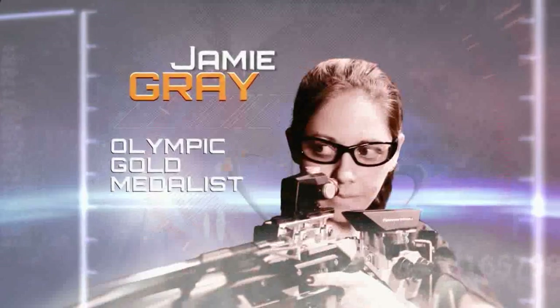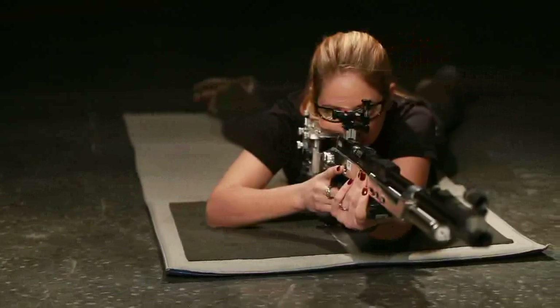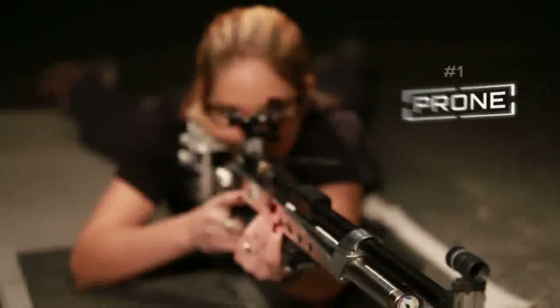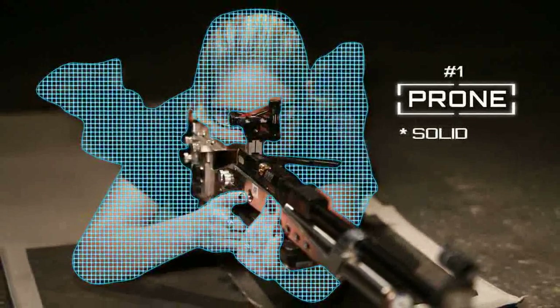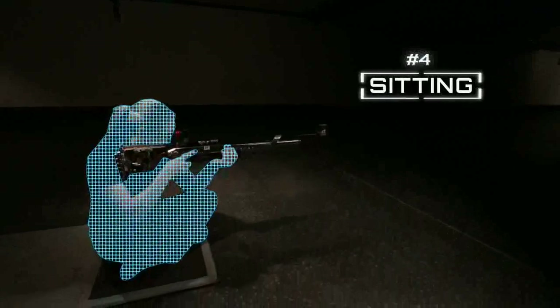Olympic gold medalist Jamie Gray demonstrates the impact proper shooting positions can have. Each shooting position has unique characteristics that make it challenging and fun. Prone is the most solid. Standing is the most free and helps gain control. Kneeling uses different angles to build a strong base, and sitting provides variety.